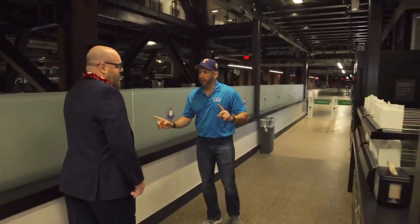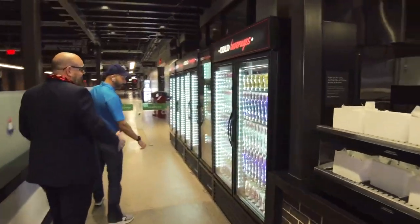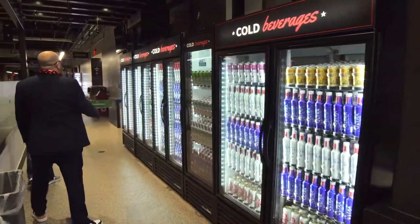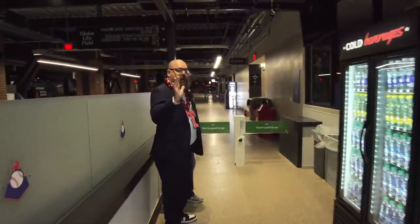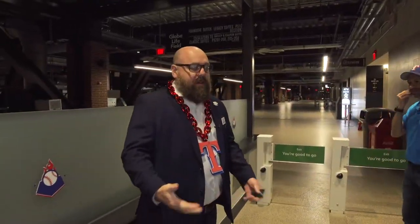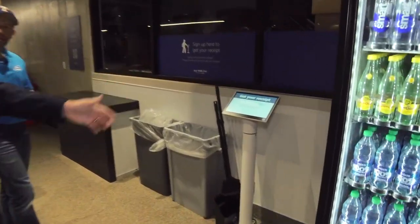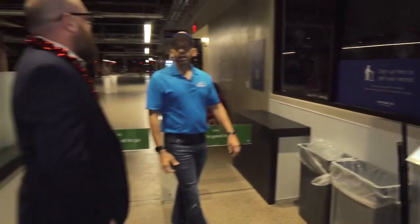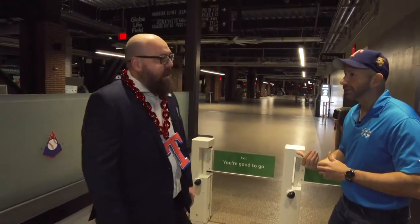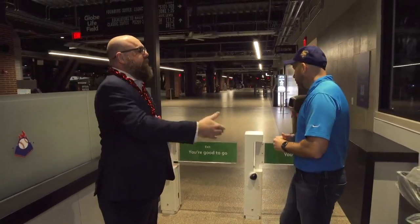There are two locations at Globe Life Field, so you can take your pick — whichever one's closest — here at section 108 or at section 124. Everybody's favorite is going to be the drinks, the cold area. You can grab your beer, a soda, or a water. When you get to the exit and scan with your palm, it's automatically going to give you your receipt on your Amazon One account. Or you can register just one time when you use your credit card with your email address, and then anytime you come into this store for the rest of the season, it'll give you that receipt. And if you register, you can bring up to four people — your guests — and the cameras are going to follow you and your guests.